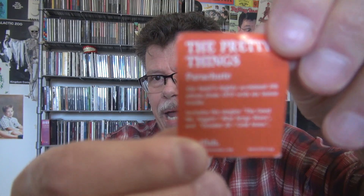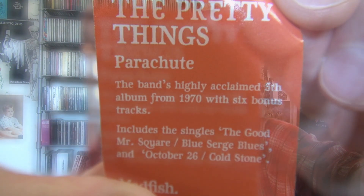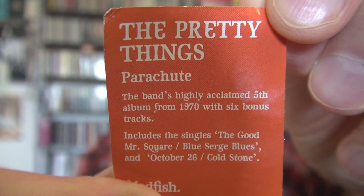This is for The Pretty Things, Parachute. The band's highly acclaimed fifth album from 1970 with six bonus tracks. I highly recommend you listen to Parachute by The Pretty Things. Beautiful red hype sticker — that's one of my favorites.